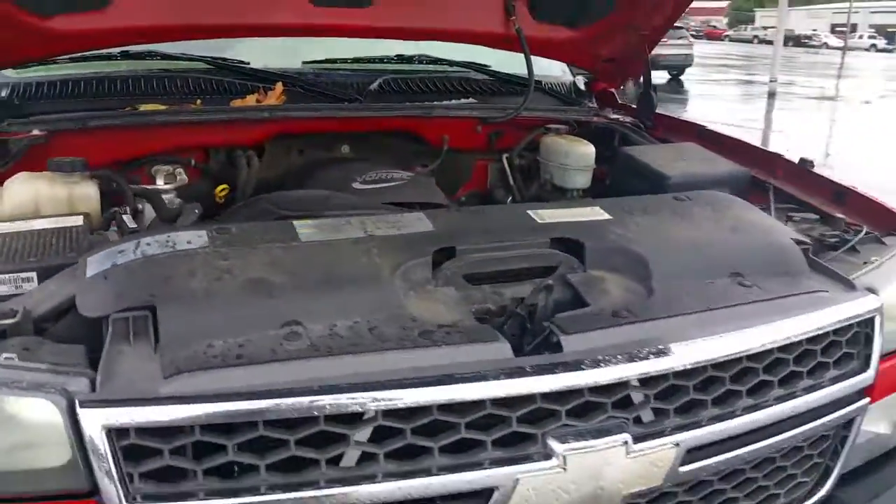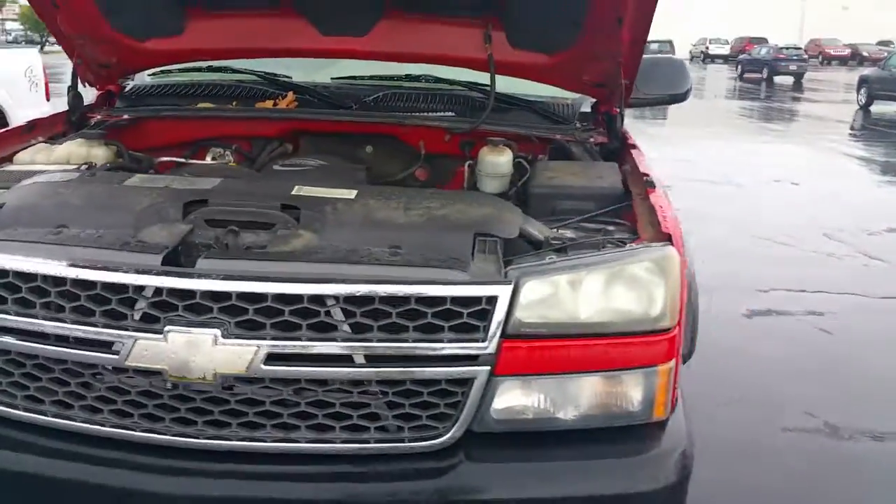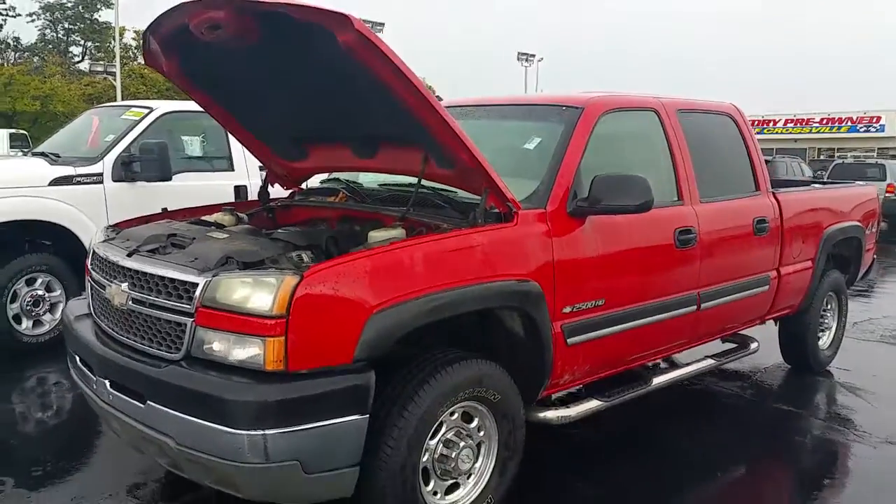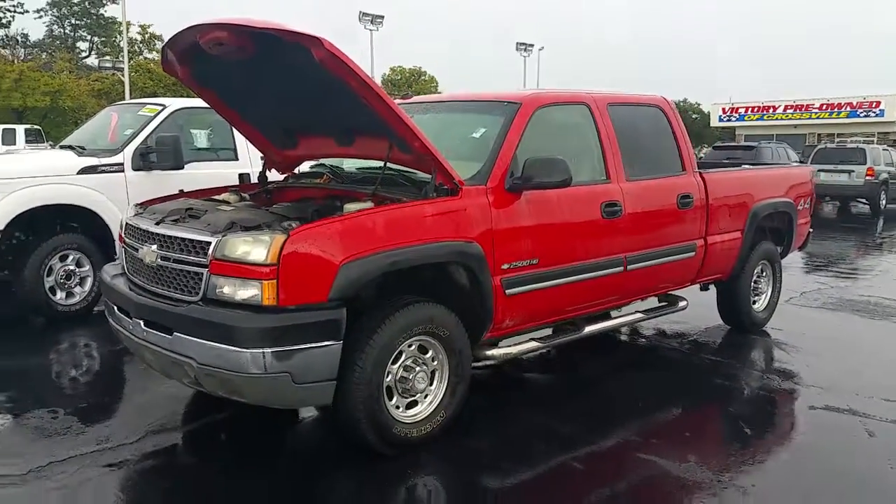Once again, this is Chris with East Tennessee Dodge. This is available for a test drive. If you'd like to set up a time, you can contact me at 931-335-9483. Thank you for watching.